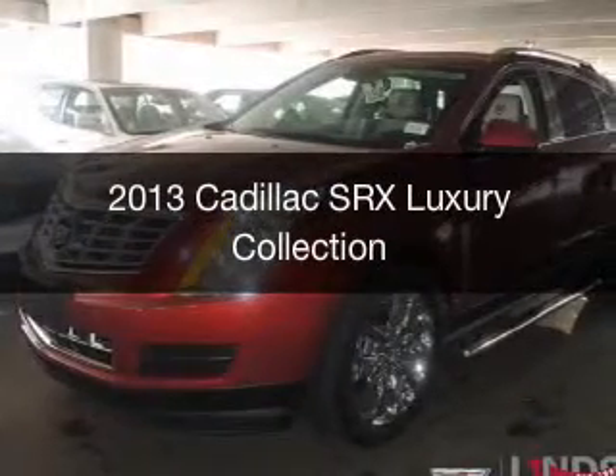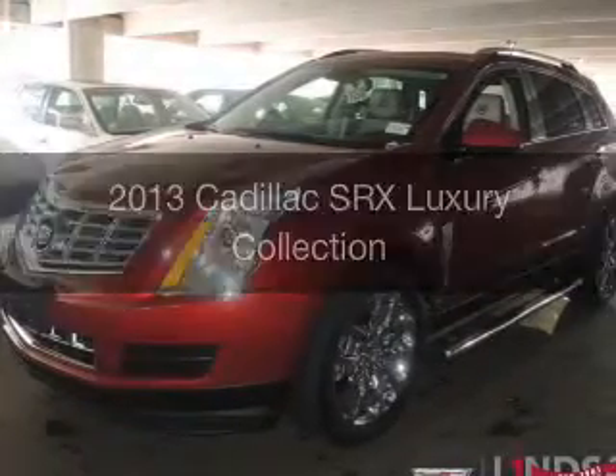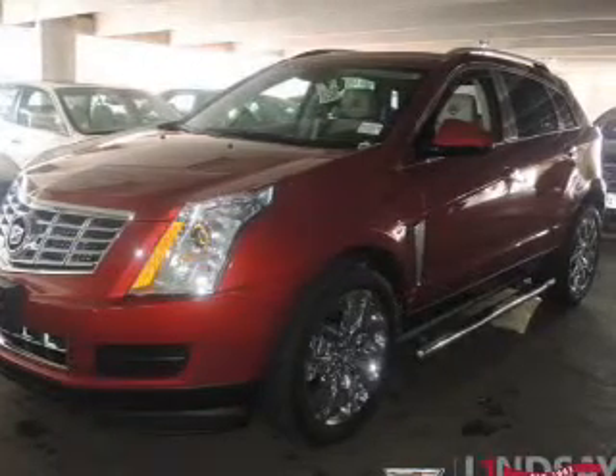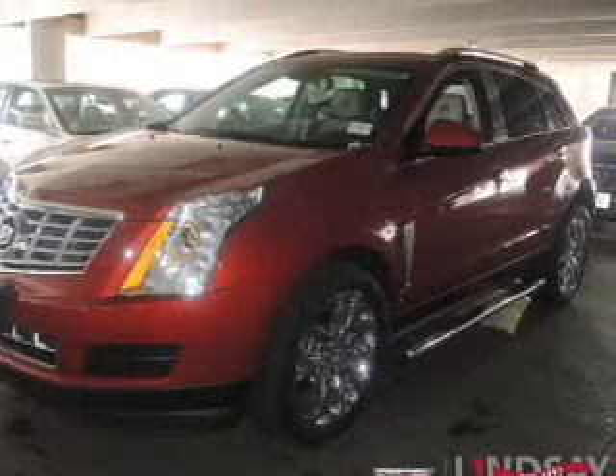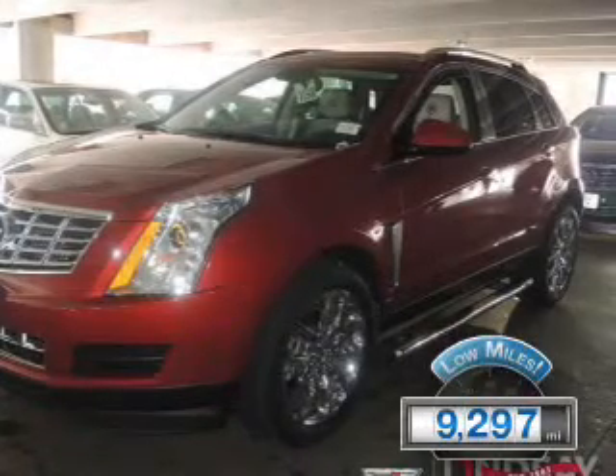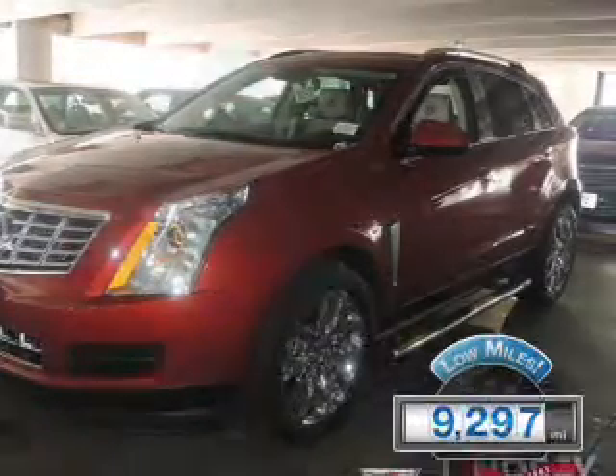This is a used 2013 Cadillac SRX, powered by front-wheel drive, a 3.6-liter six-cylinder engine, and a six-speed automatic transmission. With fewer than 10,000 miles, this vehicle is like new.